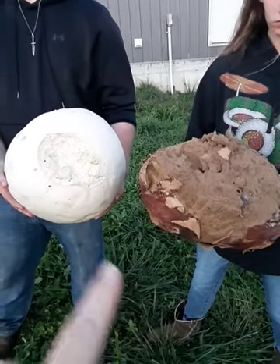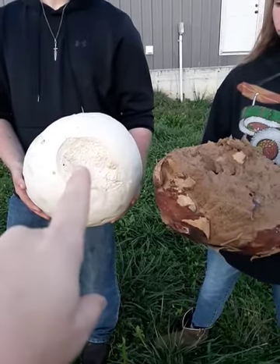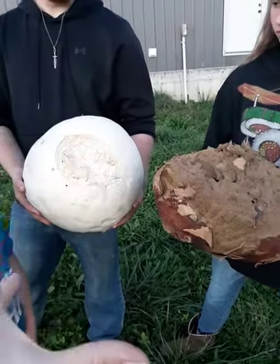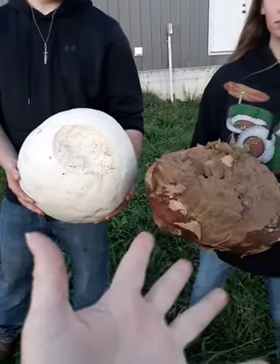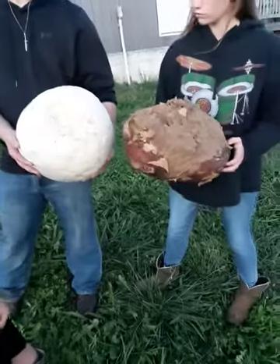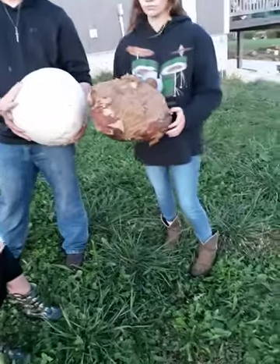This is what happens naturally. If they would not have picked this one, the whole thing will bust open and throw out its spores. It turns brown and yellowy and rotten. So they found this and we're going to play with it a little bit — I think they want to kick it around and bust it open.